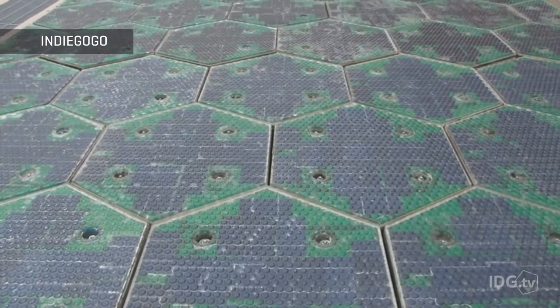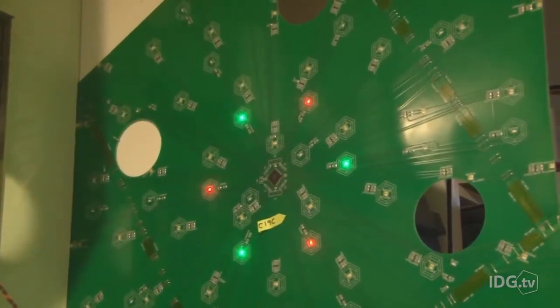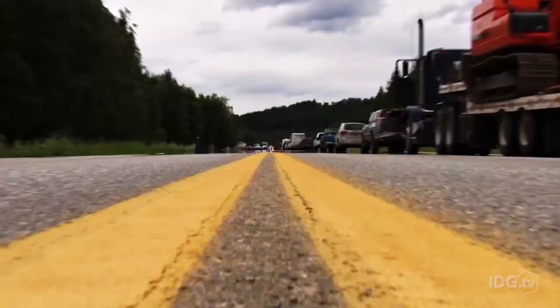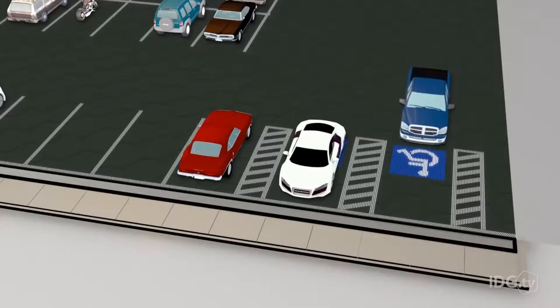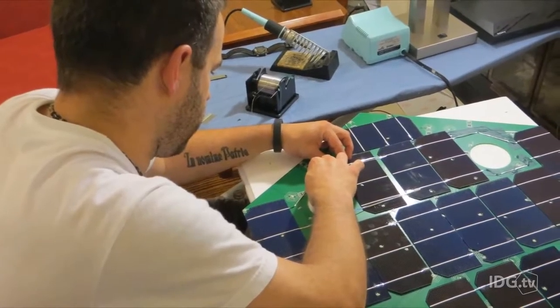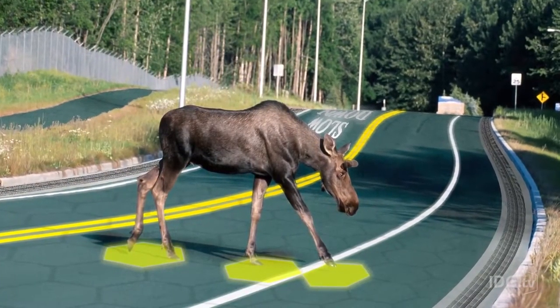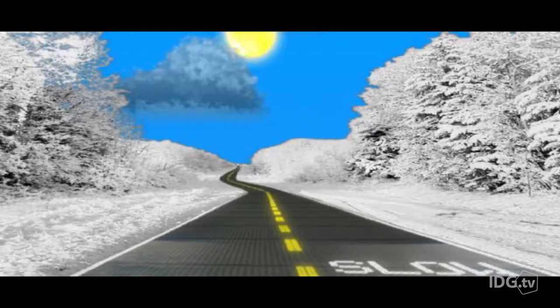Each solar panel covers an area a little less than four and a half feet squared and is hermetically sealed with tempered glass. The panels have embedded LED lights that can be programmed for a variety of purposes, including lane markings on highways, crosswalks, and parking lot configurations. Sensors in the panels can detect objects on the road up ahead and warn drivers to slow down using signs directly illuminated on the road.